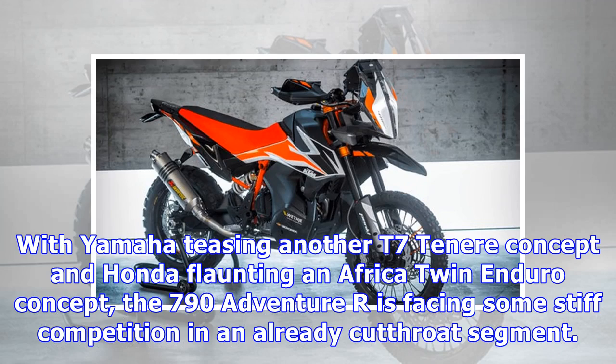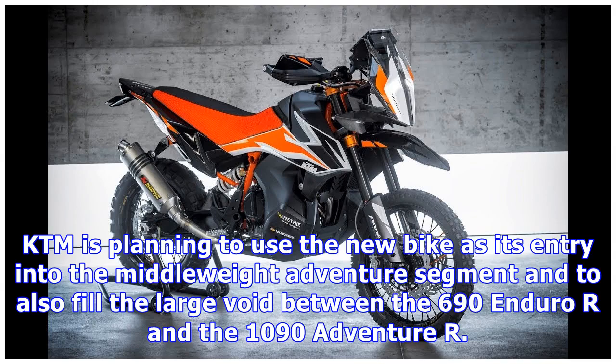With Yamaha teasing another T7 Ténéré concept and Honda flaunting an Africa Twin enduro concept, the 790 Adventure R is facing some stiff competition in an already cutthroat segment. KTM is planning to use the new bike as its entry into the middleweight adventure segment and to fill the large void between the 690 Enduro R and the 1090 Adventure R.